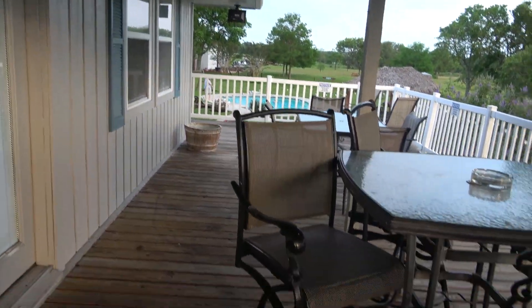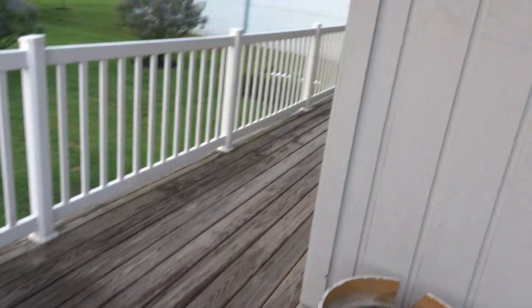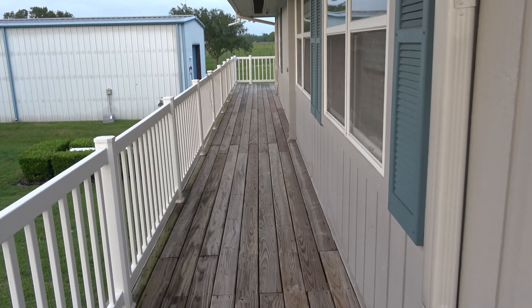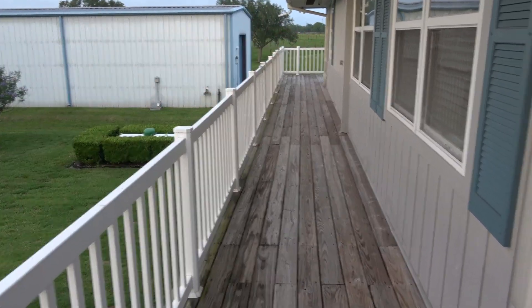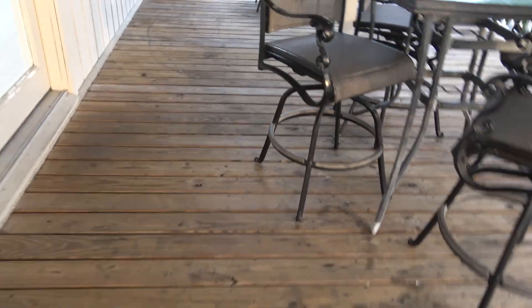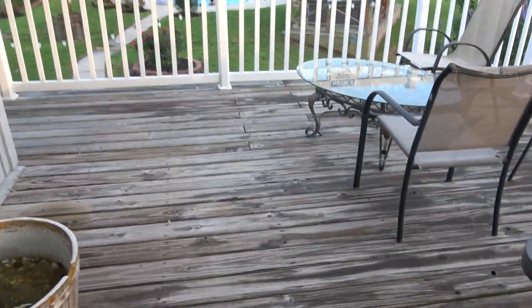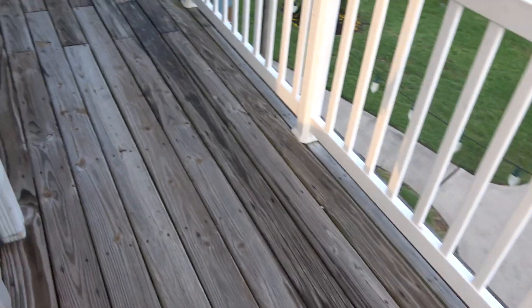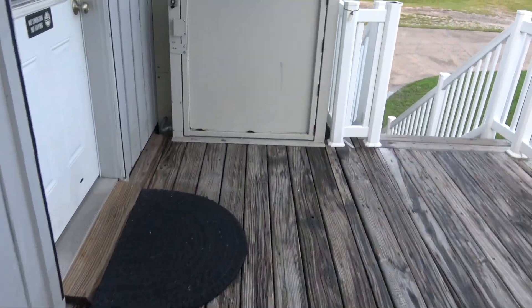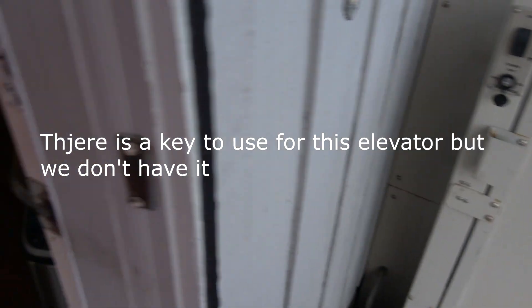There's the deck — all of this is the deck. It goes around to the other side, and on the other side of that is an elevator. I'll show you — it goes around here. This right here is the rest of the wrap-around porch. But this is an elevator. We have not used it and we don't plan on it.